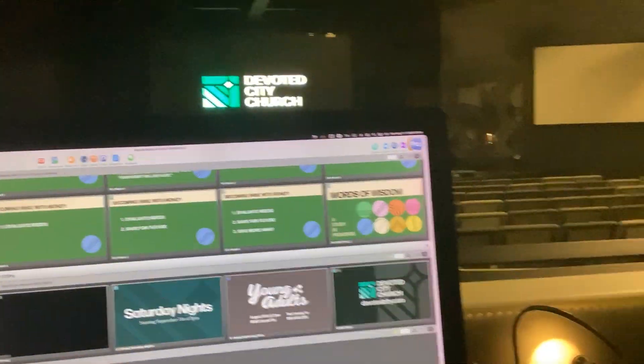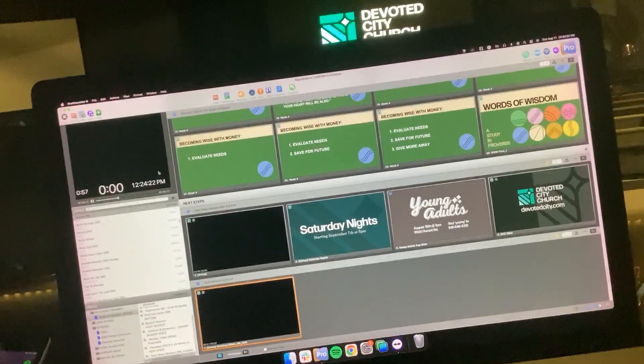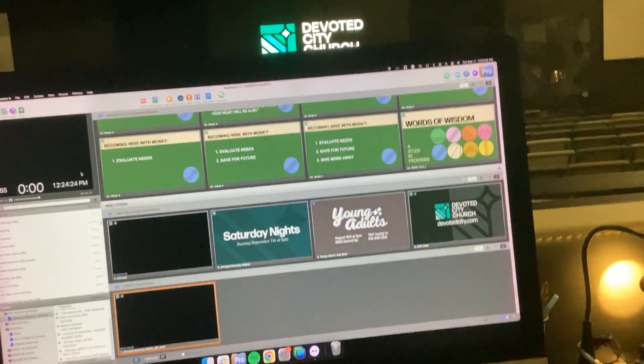The projectors are pretty nice. Where do you get the screens from — do you order them? Yeah, we ordered those. Those were here before me; everything else I've switched out since I got here.